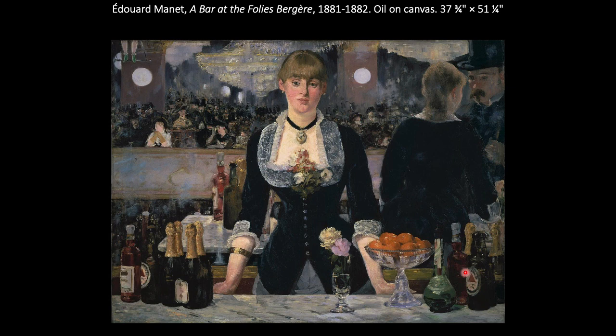A Bar at the Folies-Bergère was really Manet's last major work before his death in 1883, presented at the 1882 Salon. Manet is generally considered less a political rebel than Courbet and some others. However, he was undoubtedly a highly influential avant-garde artist from the middle class and absolutely a realist, with ideas that art should reflect the present modern moment, depict modern subjects, and offer social commentary.